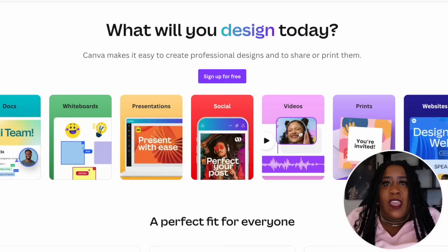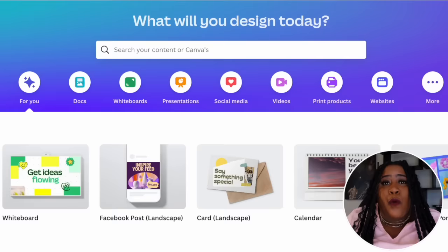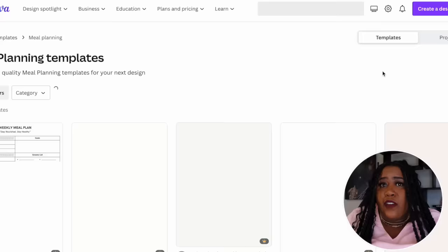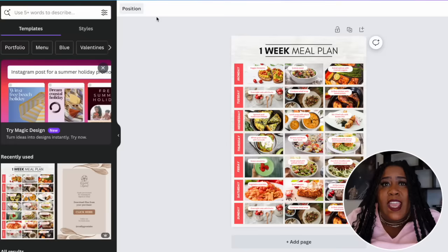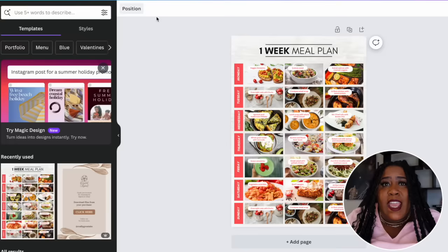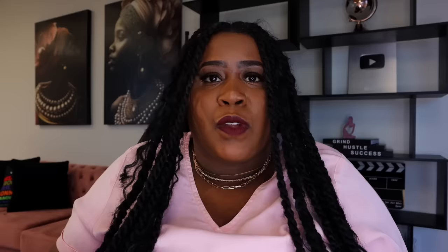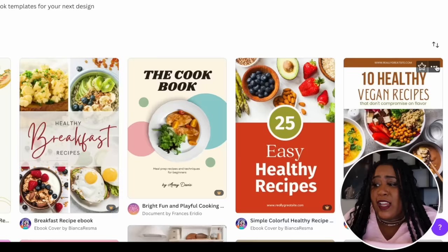I'm going to show you a free and easy way to do this using Canva. Once you are logged in, come up to the search bar — if you decide you want to do something like meal planning templates, you can type that in and it will give you so many options to choose from. All you have to do is find one you like, hit customize, and then you'll be able to change the color and the words. Today what I want to focus on creating is recipe ebooks, so I type that into the search bar and again there are so many different templates to choose from.